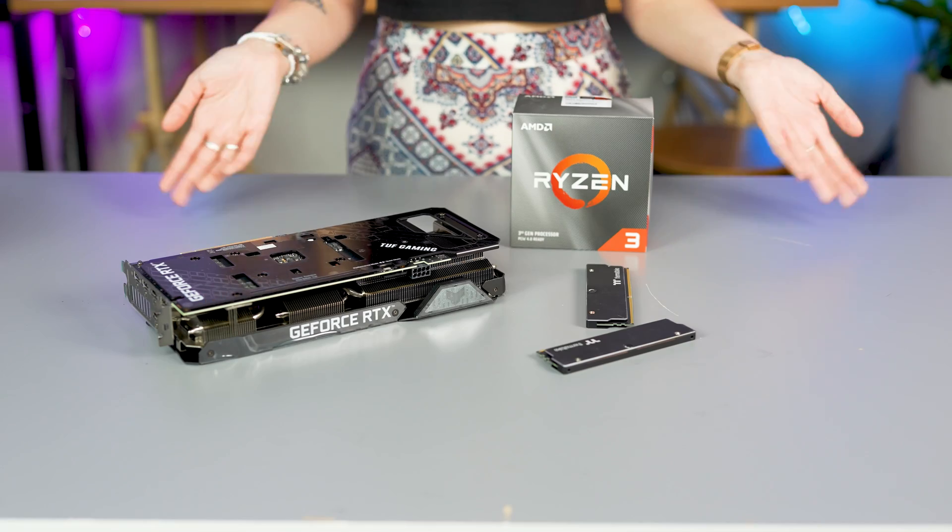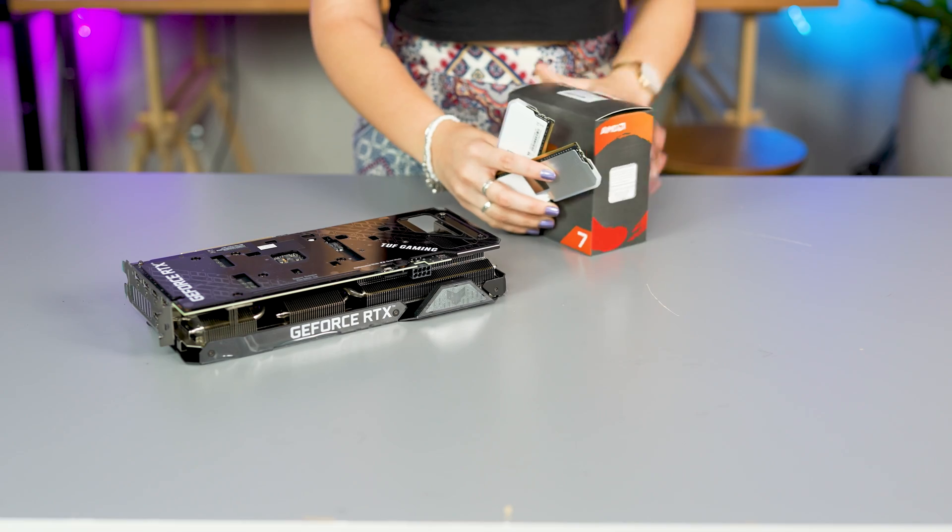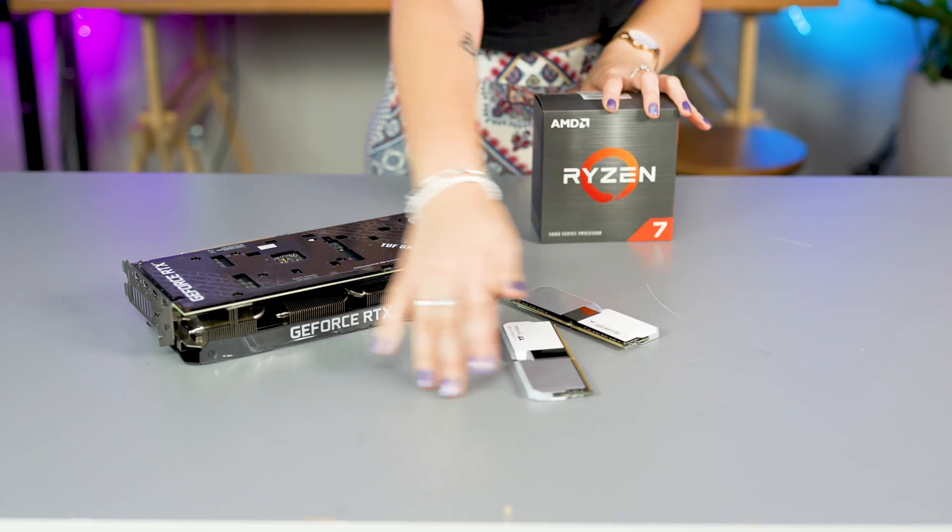So how do we avoid it? Well, the best way is to plan ahead to prevent this from ever happening in the first place. That means spending a little bit of extra time planning your build to make sure that all of your parts work together nicely before you go out and buy them all.